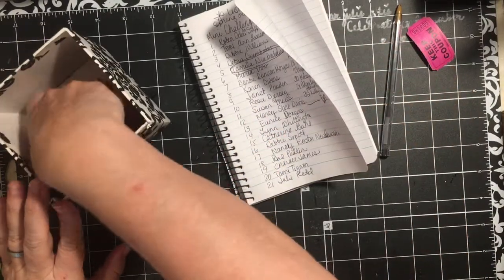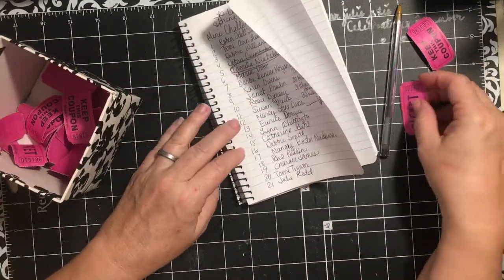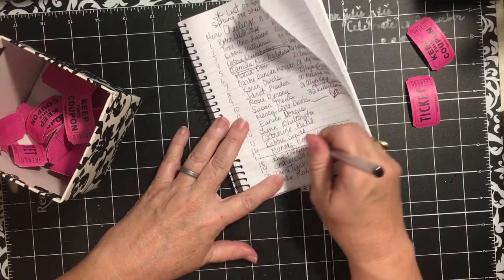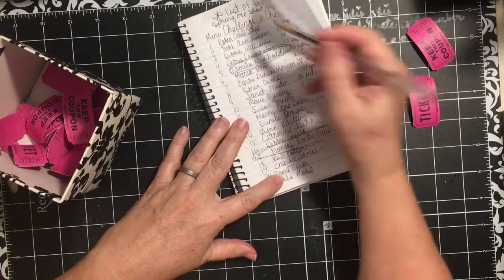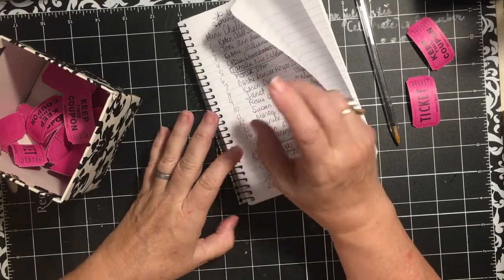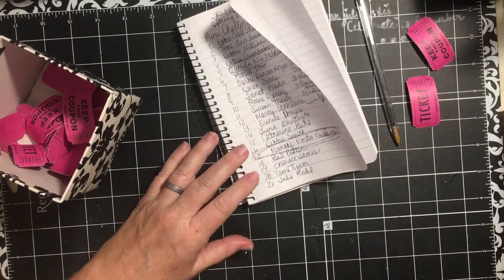Just for fun, we'll go ahead and pick another — and that would be number 17, and that's Nancy Koster Newslowski. Congratulations! You too will be able to go to the Scrap All About It with Dear Julie Julie Facebook group, and in there you'll find your link to the Spring One Sheet digital file.